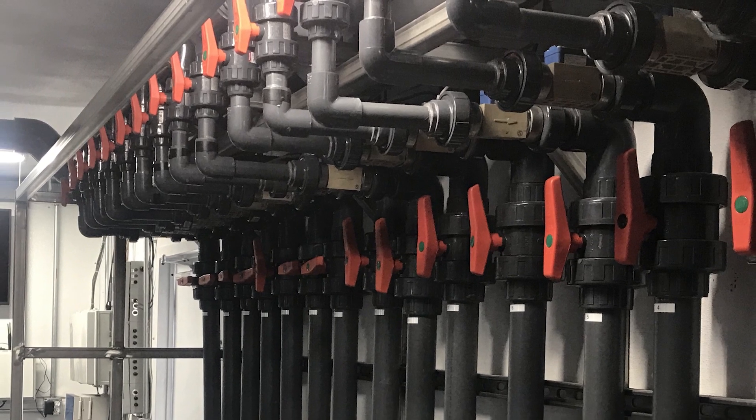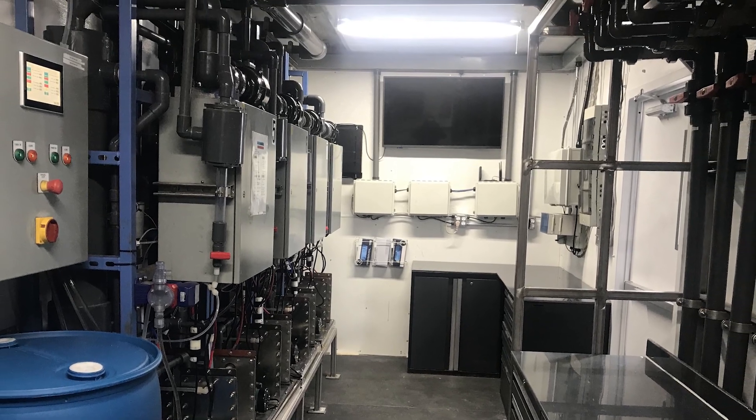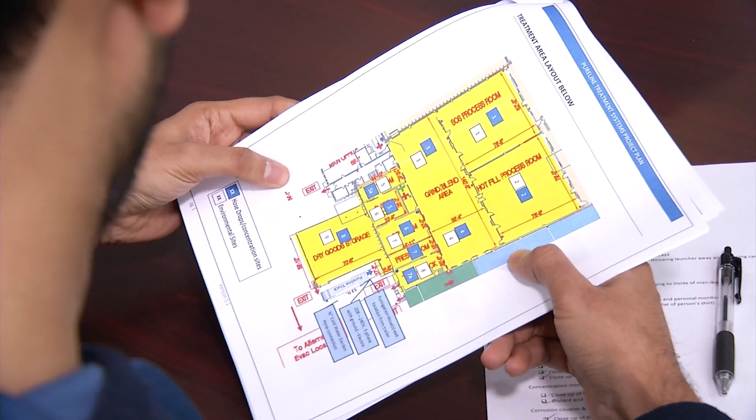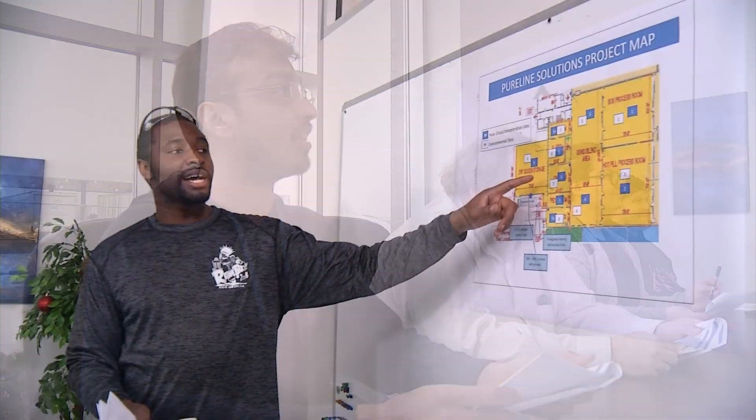A disinfection treatment can be performed in a single day's work, minimizing production downtime. Prior to beginning a job on site, a safety meeting is held with the customer to review the treatment plan, as well as the safety procedures that will be used by the PureLine Solutions team.